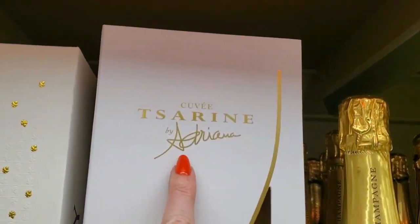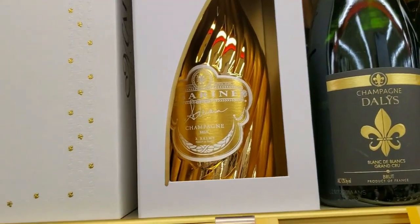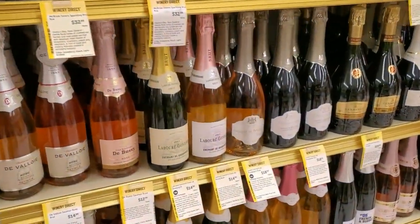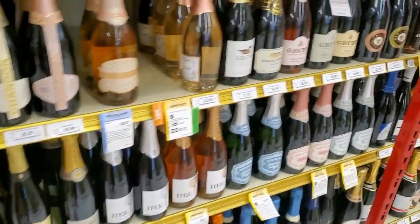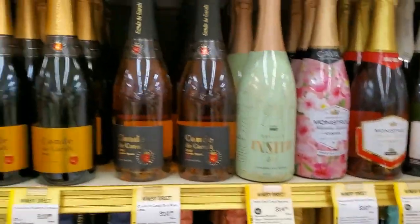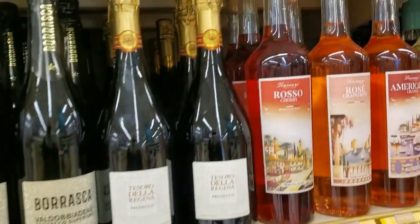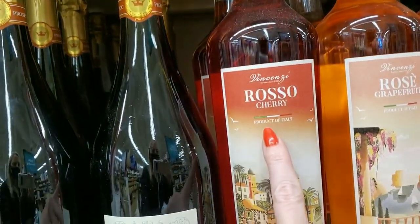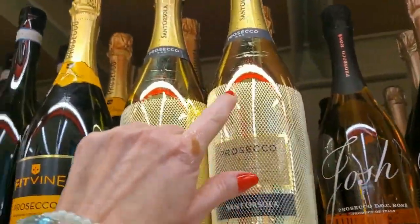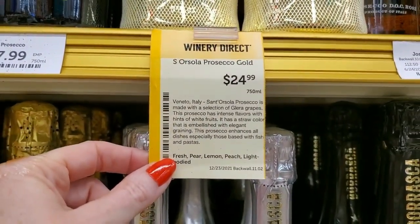Saurine by Adriana — look at that, $94.99, I love that bottle. There's so many — I don't know how anybody chooses. We're back over to this part. Vincenzi Rosso Cherry from Italy — $17.99. This one has a protective little thing over it — Prosecco Gold, $24.99, from Veneto, Italy.